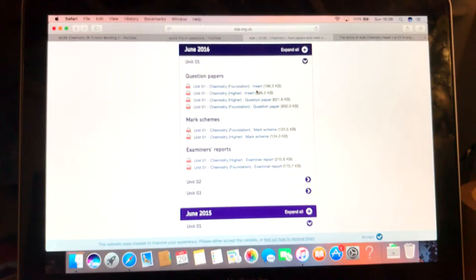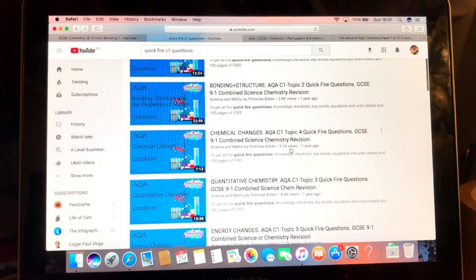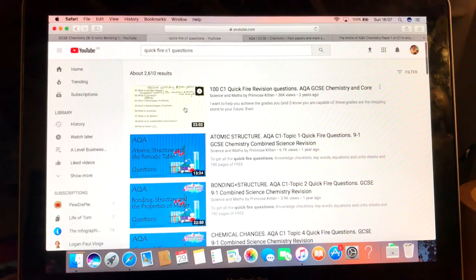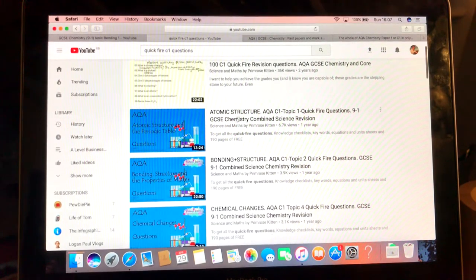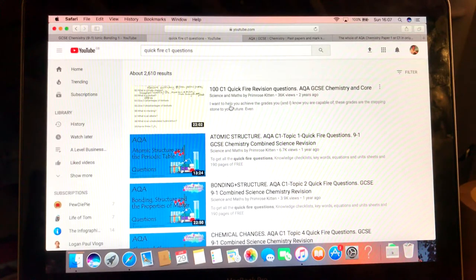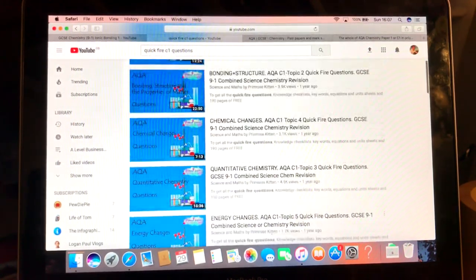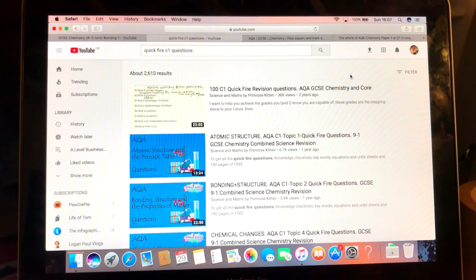Nothing's better at finding out what you got wrong than actually writing a question on it, because you could think you understand it but different contexts and how they phrase it can be hard. Once you've done all the past papers and think you know it all, go over to Quickfire C1 questions — obviously this would be different for each subject. I'd recommend the one with a hundred questions first. Try and find ones for your spec, obviously 9 to 1, but a lot of the older questions are still relevant.